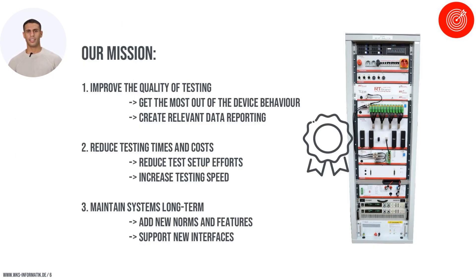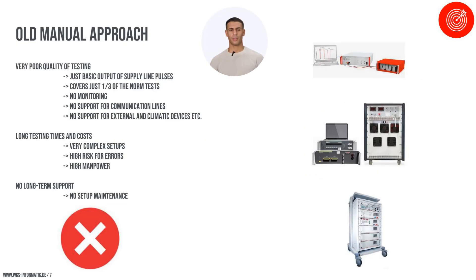Our mission at WKS is to enhance the quality of testing by ensuring precise data capture and consistent data storage, enabling detailed analysis of each test subject's behavior. We are dedicated to reducing testing times to support rapid development cycles in the automotive industry. Unlike competitors who may rely on manual testing components, our fully automated testing system delivers unparalleled efficiency and comprehensive norm compliance, reducing operational costs and minimizing human error.